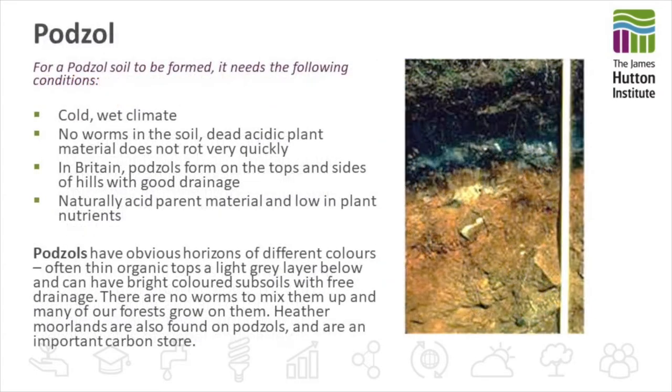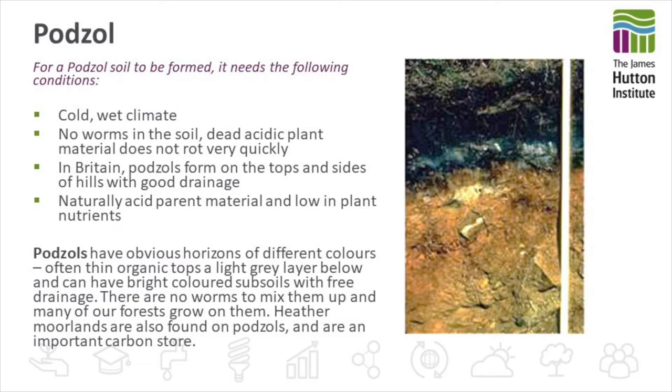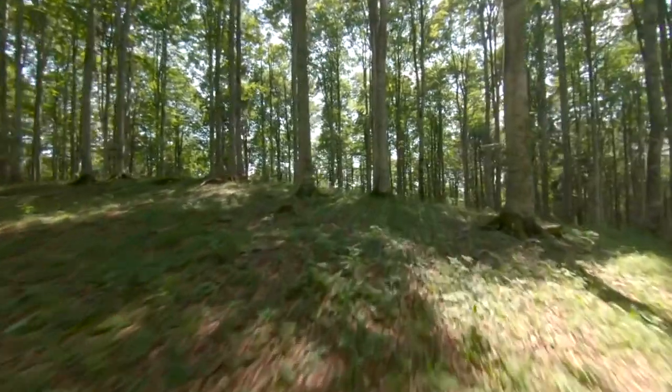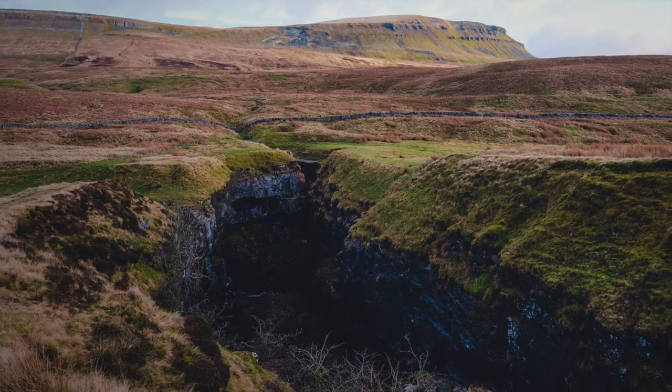The next soil is the podzol. They're found in cold wet climatic conditions and we don't find earthworms in this soil. The dead acidic plant material doesn't break down very quickly, and podzols have obvious horizons — you can see the different colours of these horizons. There are no worms to mix them up, and they're found in forests and heather moorlands where they are an important carbon store.